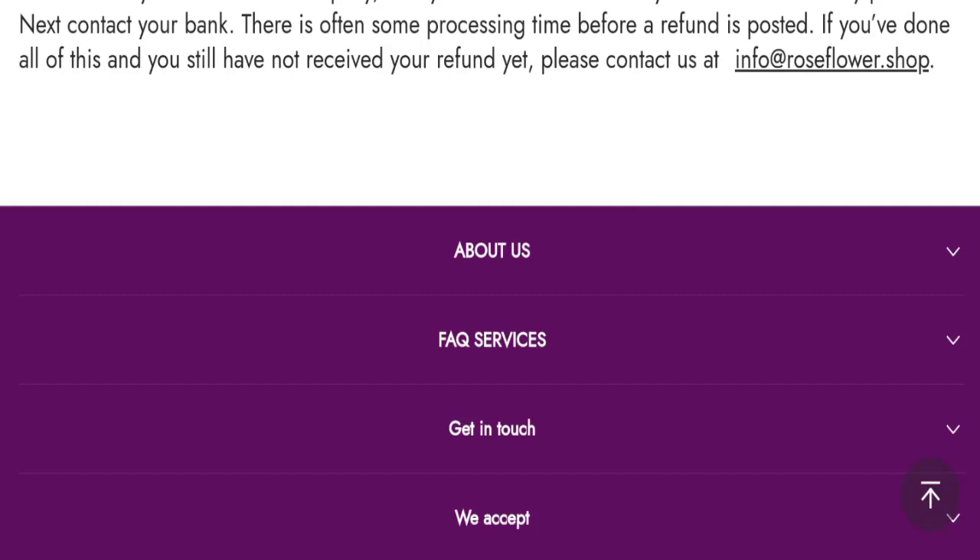Now, talking about Rose Flower Shop reviews — this website has not received any customer reviews yet, which is a very negative sign. The trust index score of this website is only 1, which is very bad. The business trust ranking is zero, which is extremely high-risk. Also, the content quality appears plagiarized.